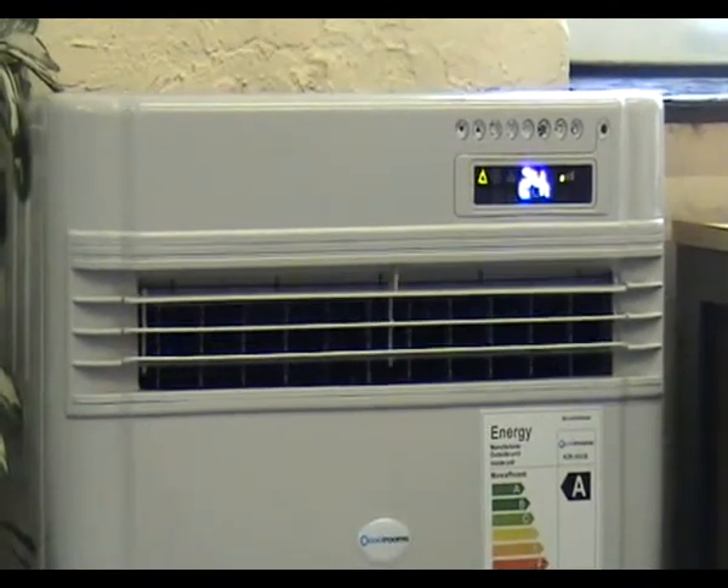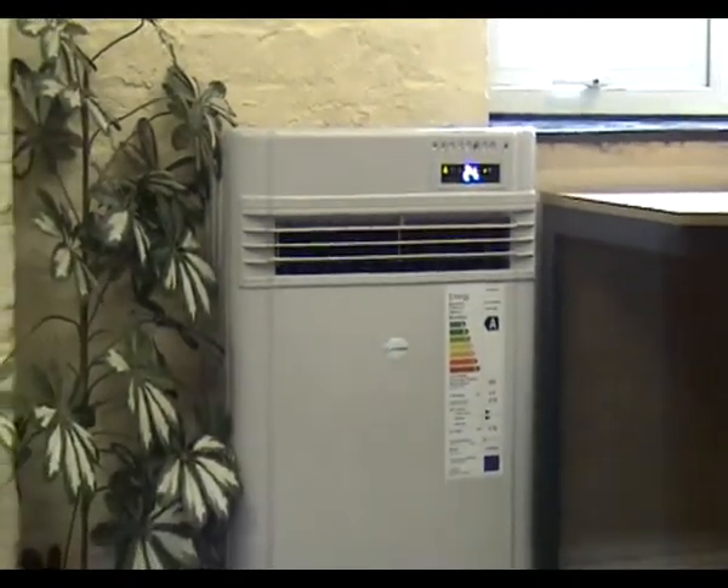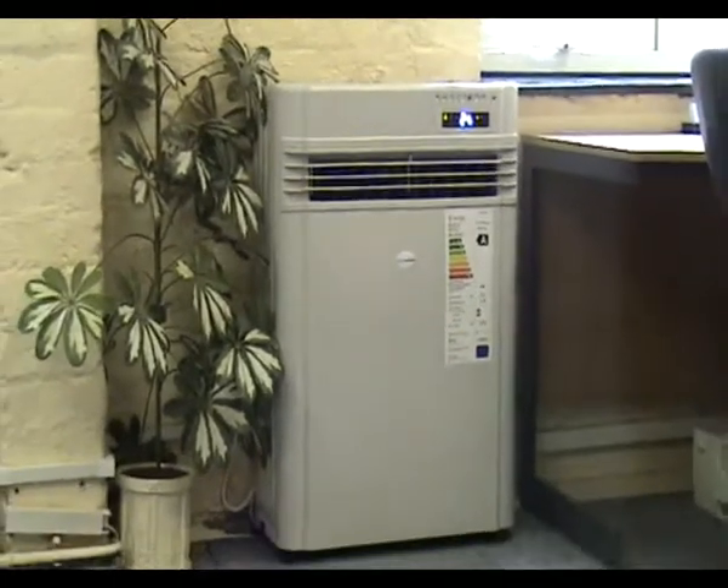The unique stylish compact design means that the unit can be simply and quickly installed in most types of buildings, without the need for bulky external boxes or unsightly cables or hoses.